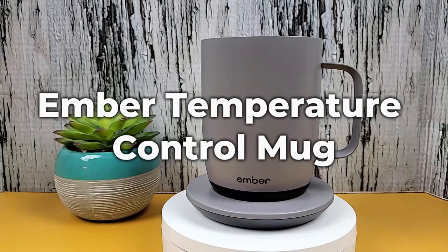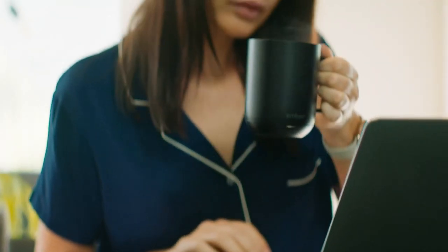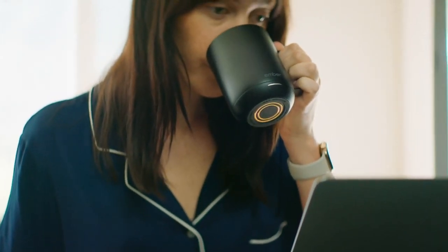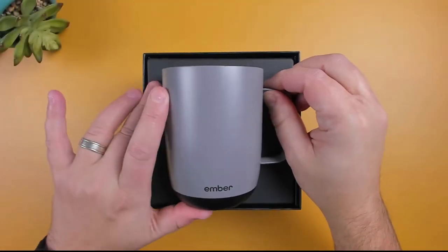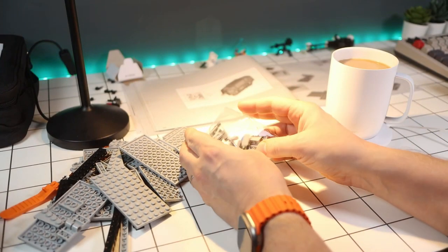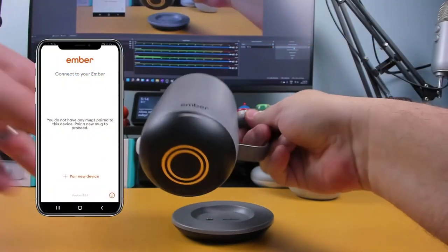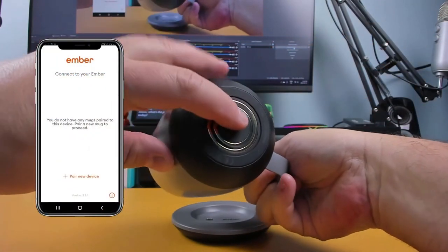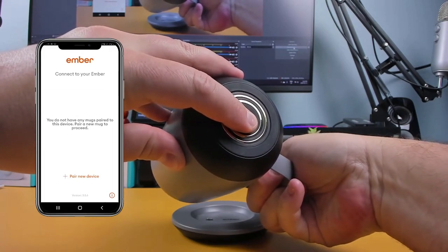Number 1: Ember Temperature Control Mug. Working while drinking a cup of coffee might be a great way to multitask, but it also means that 10 minutes after making your beverage, it can get cold, which really sucks. That doesn't have to happen anymore. Take a look at the Ember Temperature Control Mug — the perfect companion for coffee lovers who demand perfection in every sip. Its advanced technology and well-thought-out design guarantee that your beverage will remain at your desired temperature for an extended period of time.